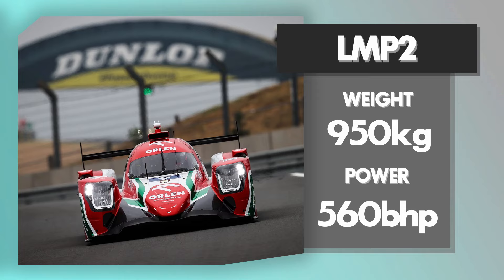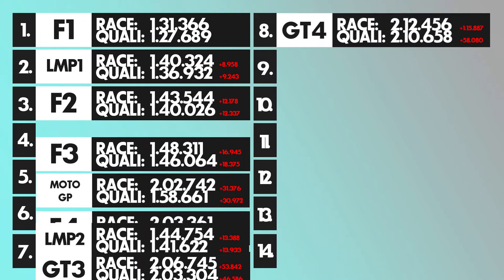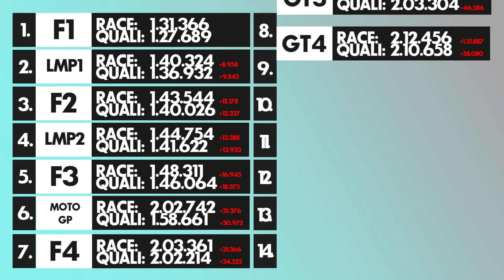Next is LMP1's baby brother, the LMP2. It weighs around 900 kilograms and has around 560 horsepower — essentially the same concept as LMP1 but slower, a bit like comparing Verstappen to Perez. A decent qualifying time in an LMP2 is around 1:41.6, and a decent race time of 1:44.7. That brings it to P4 — faster than Formula 3, but just a second or so slower than Formula 2, which was honestly a surprise.